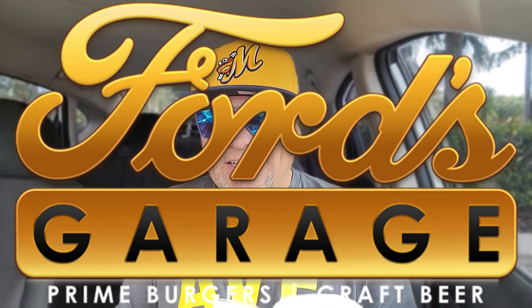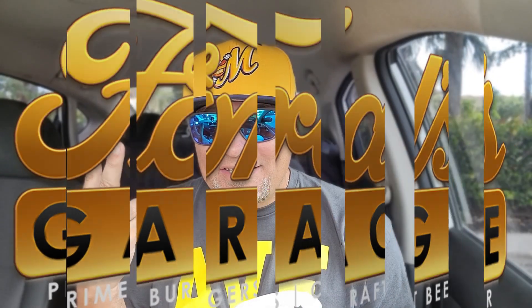Alright, so listen. We got the introductions out of the way. Got a bag here from Ford's Garage. I think they're located in Florida, Texas, Indiana, Kentucky, Ohio, Detroit, Michigan — there's a bunch of states. Ford's Garage is synonymous with some prime burgers as well as craft beers.